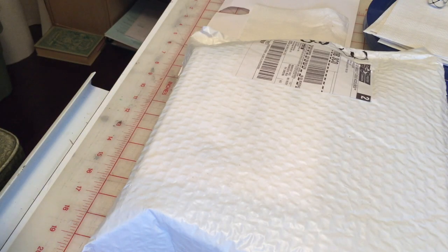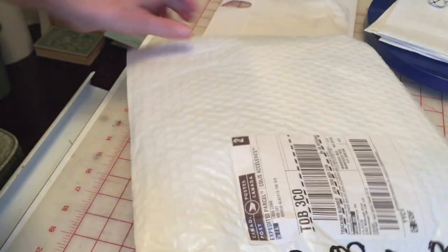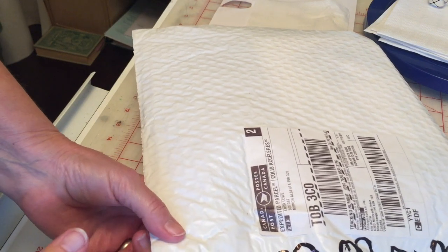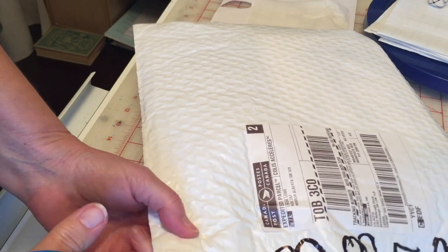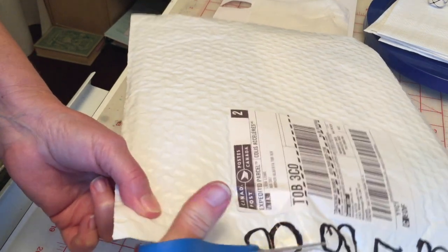So this is what I got in the mail. I have a couple of orders, so I'm not really exactly sure which one this is. The package is so big I can hardly get it into the view of the camera. Anyway, let's open it up and see what's in here.